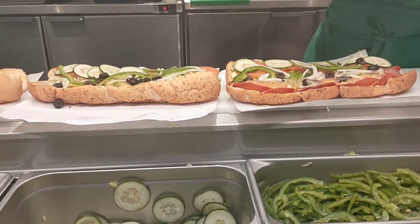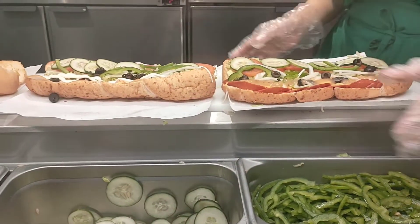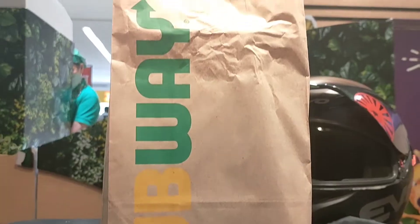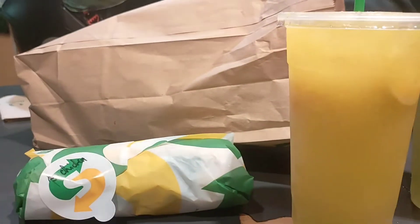By the way, I also picked honey toast bread for my bread. And this is it, ready to take out. We also bought our drinks in fruit shapes.